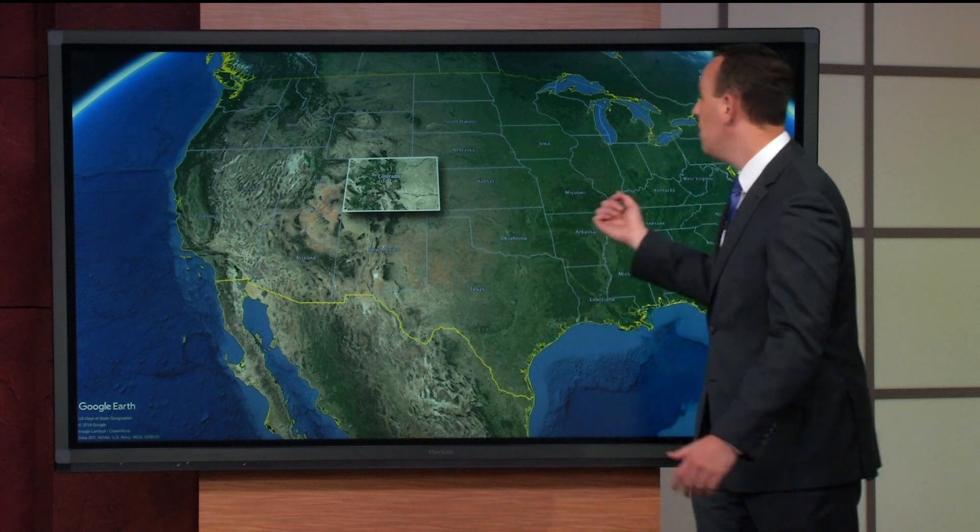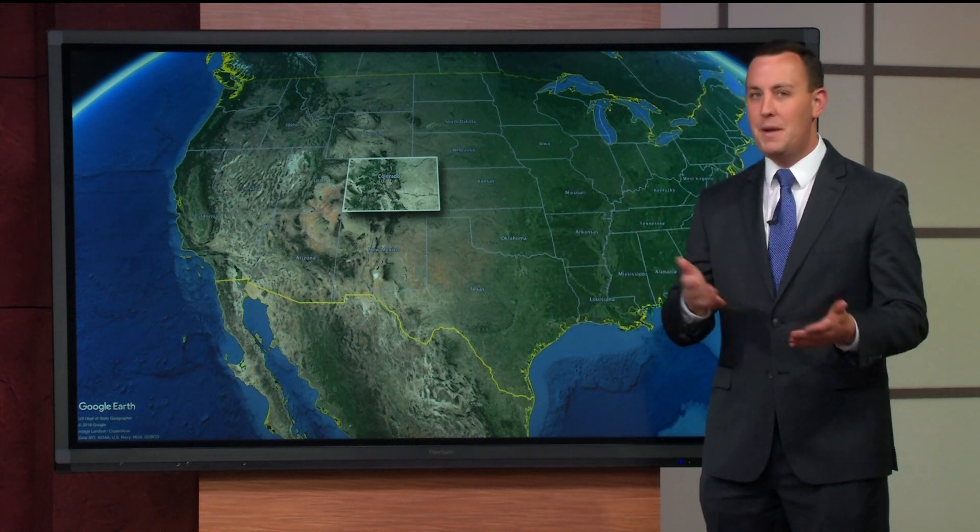Hi everybody, this is meteorologist Sam Schreier. It's that time of year where we start to talk about monsoons or monsoon-fueled thunderstorms. So what does that mean? Well, I'll try to explain it. It's actually kind of simple, and it affects Colorado — it's kind of a big deal for us.